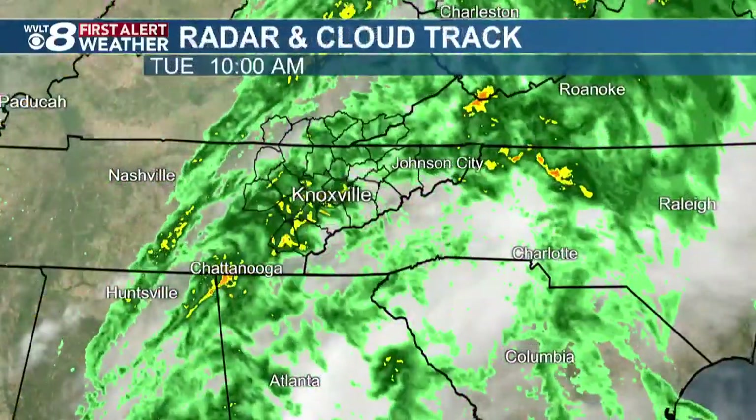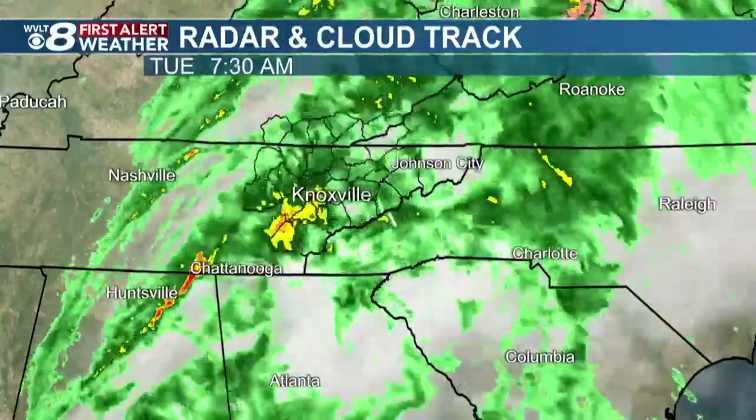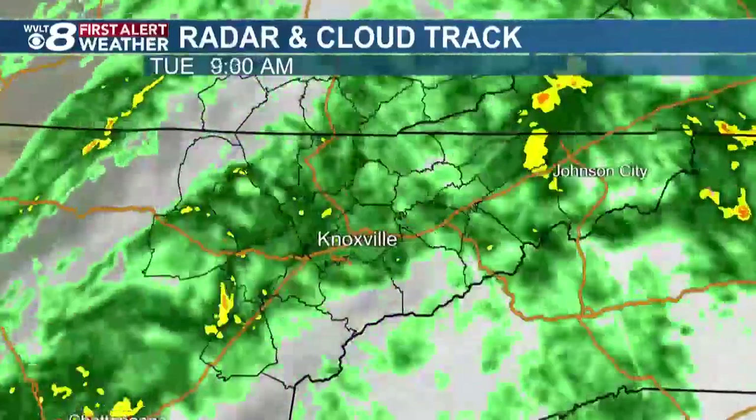That last band is over here towards Nashville, so you can see that back edge starting to creep closer to Cookeville, then Crossville, and then across the rest of our area. That's why we still have several hours of some of these bands of moderate to heavy rain adding up in our area.